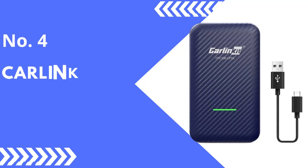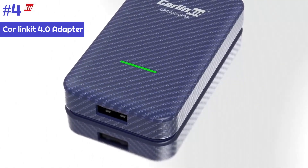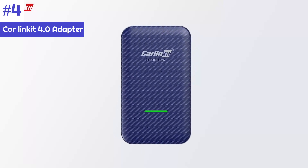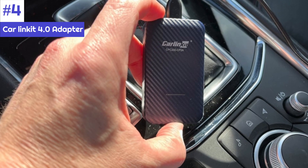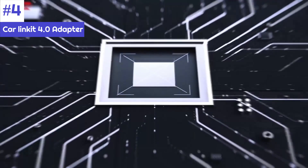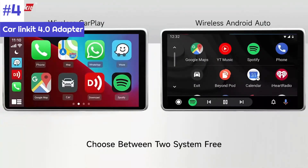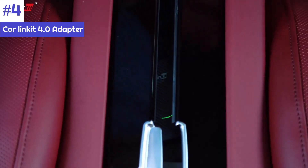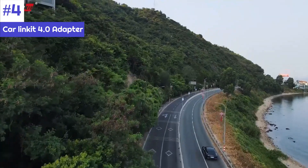Number 4: CAR LINKIT 4.0 Adapter. The CAR LINKIT 4.0 adapter is a compact and affordable option that provides a seamless connection between your Android phone and the car's infotainment system. It is simple to install and set up, and compatible with most head units and car brands. It also allows multi-device connection, so you can choose whatever device to connect without having to pair it again. It supports software upgrades as well, which is a nice feature. It normally costs around $100.